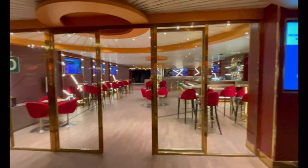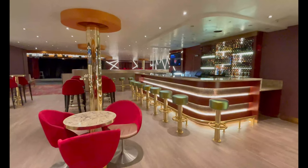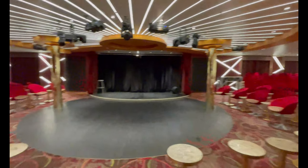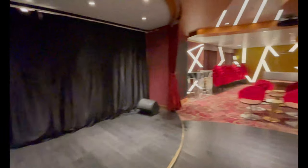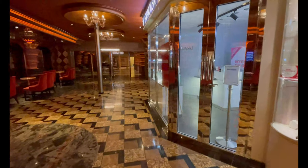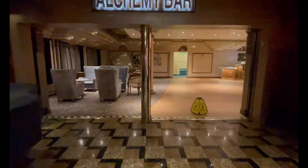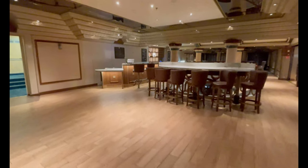Next up you have the Limelight Lounge, mostly used for the Punchliner Comedy Club with stand-up comedians rotating throughout the cruise. They also hold movies here since the Elation doesn't have a Seaside Theater like some larger ships. On different nights they showed the Super Mario Brothers movie, the Teenage Mutant Ninja Turtles animation movie, and more. They also hosted the Platinum and Diamond party here. I'm not sure whether the dance club in the evening is in the Limelight or Romeo and Juliet — if I had to guess, I'd say Romeo and Juliet.